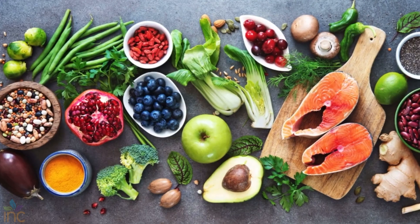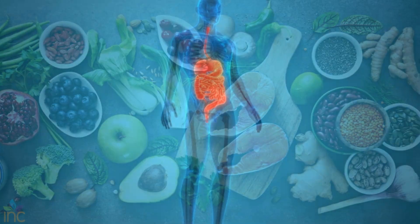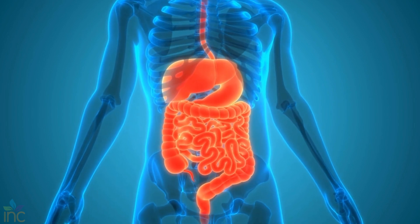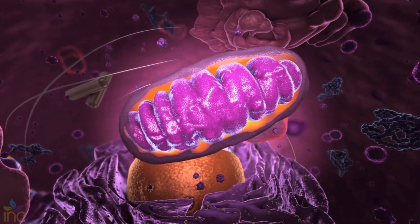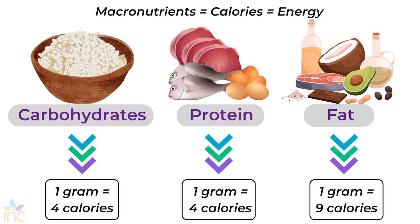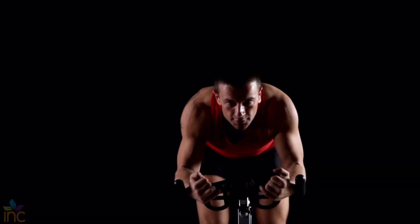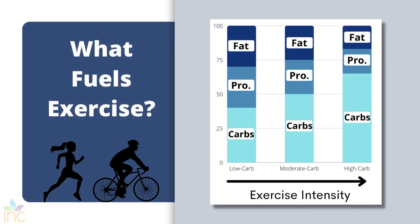Before diving into specific nutrition recommendations, it's really important to have a foundational understanding of what fuels our bodies to move. There are three macronutrients capable of providing usable energy: carbohydrates, protein, and fat. When digested, these nutrients are broken down into smaller compounds and go through a series of metabolic pathways to eventually yield ATP, which is the readily available form of energy. Athletes need sufficient calories to perform optimally — that is rule number one — and specific macronutrient needs will depend on the intensity and duration of exercise.